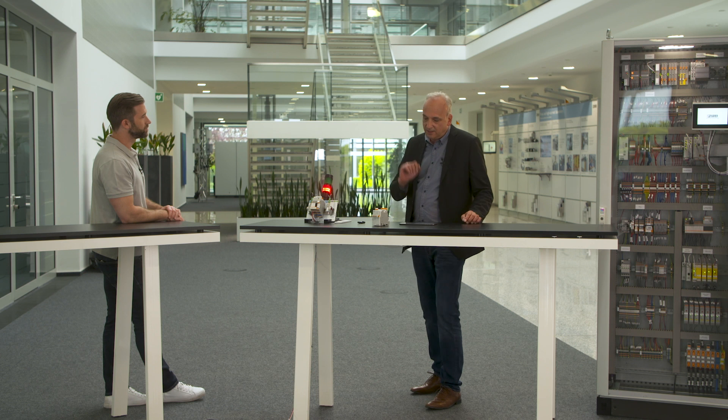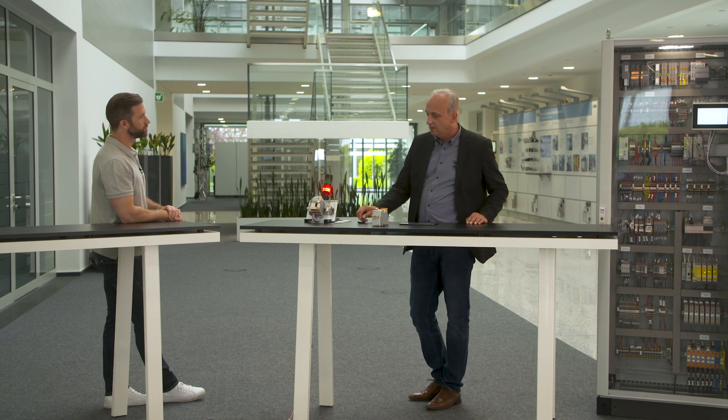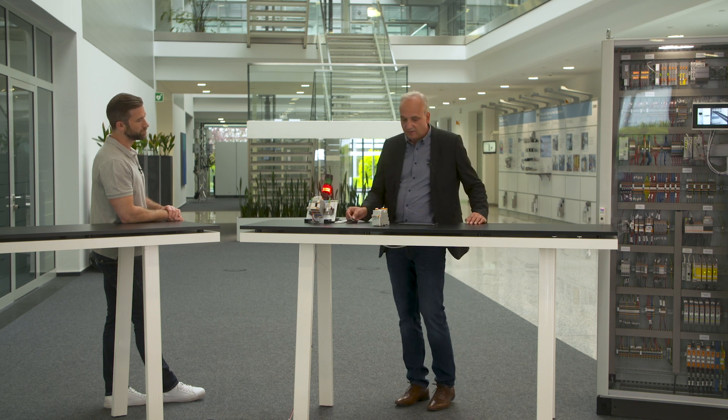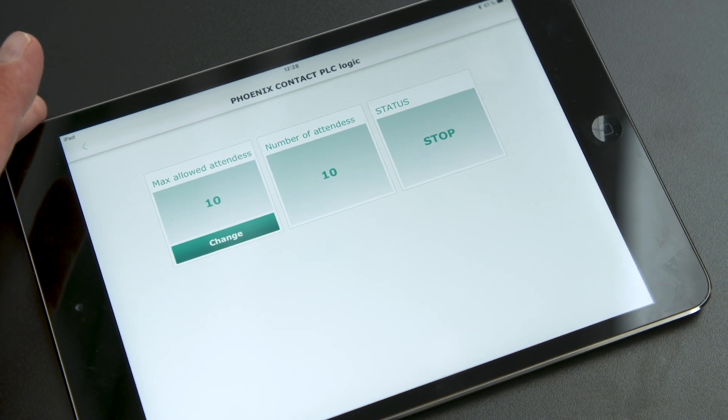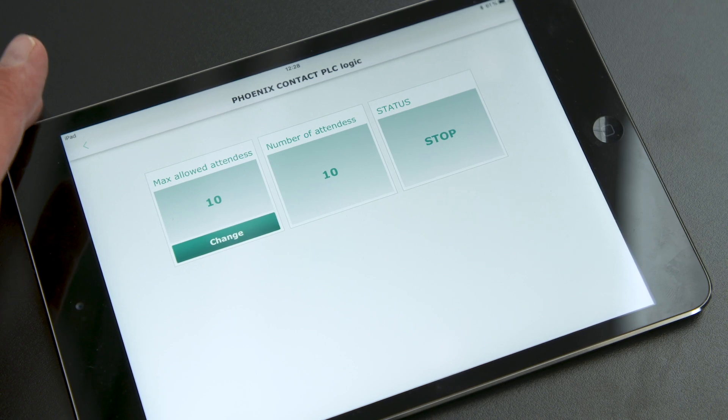A function block for counting is also part of the programming tool called Logic Plus. And let me show you a great option: with a Bluetooth adapter and the PLC Logic App you can monitor on your iPad the number of attendees and you can also change the maximum limit of attendees. By the way, the PLC Logic App and the programming tool Logic Plus is free of charge for download.